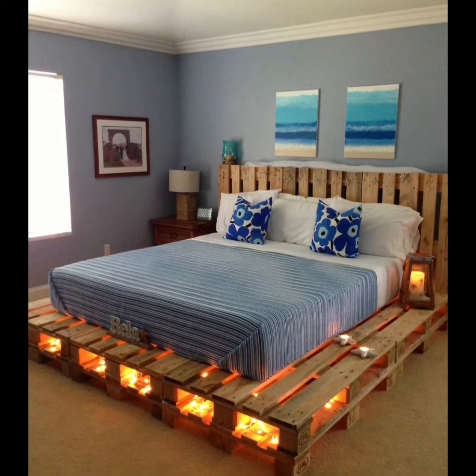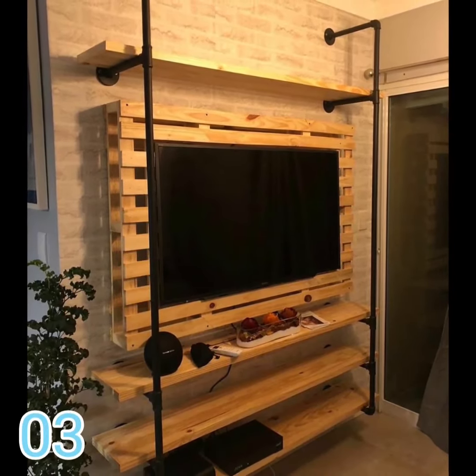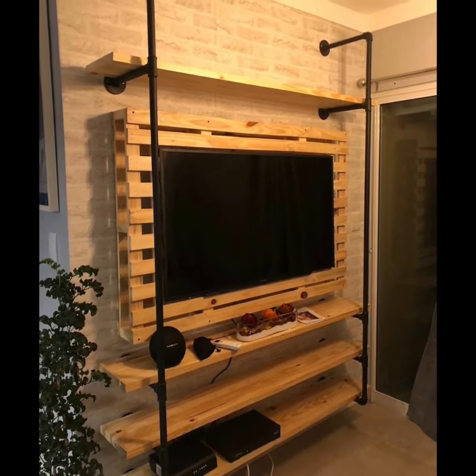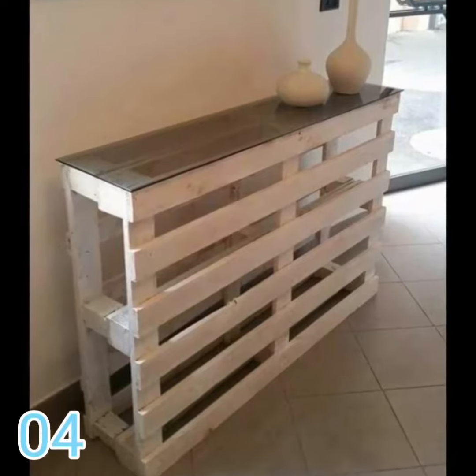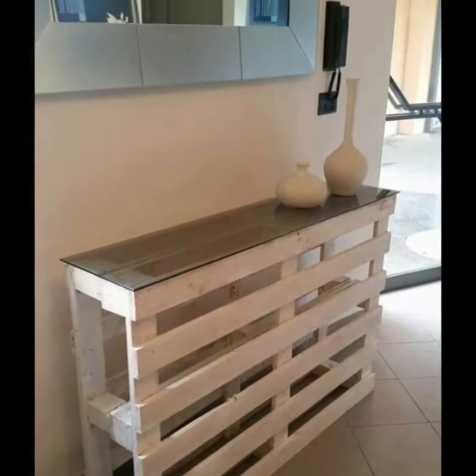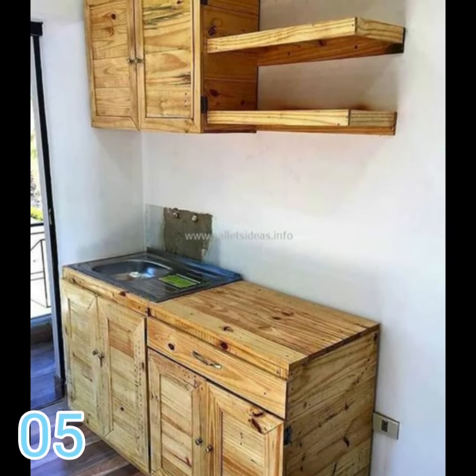I believe that one of the biggest reasons for the success of palette furniture has to do with the issue of sustainability. Using a product that was discarded to produce others that will be used frequently is an intelligent consumption, and in recent years people have been more concerned with that. I think this concern is excellent and I hope it will only grow from now on. The expectation of the market is precisely this.